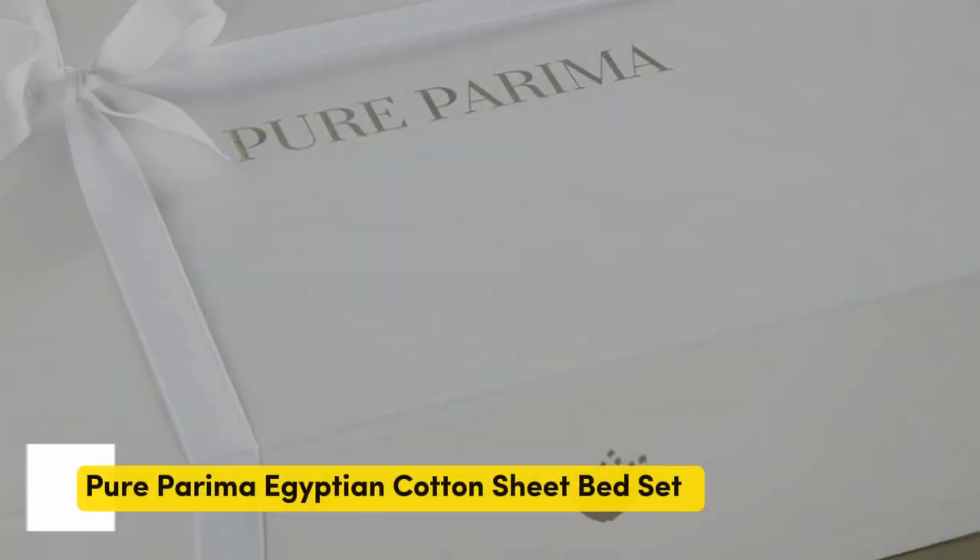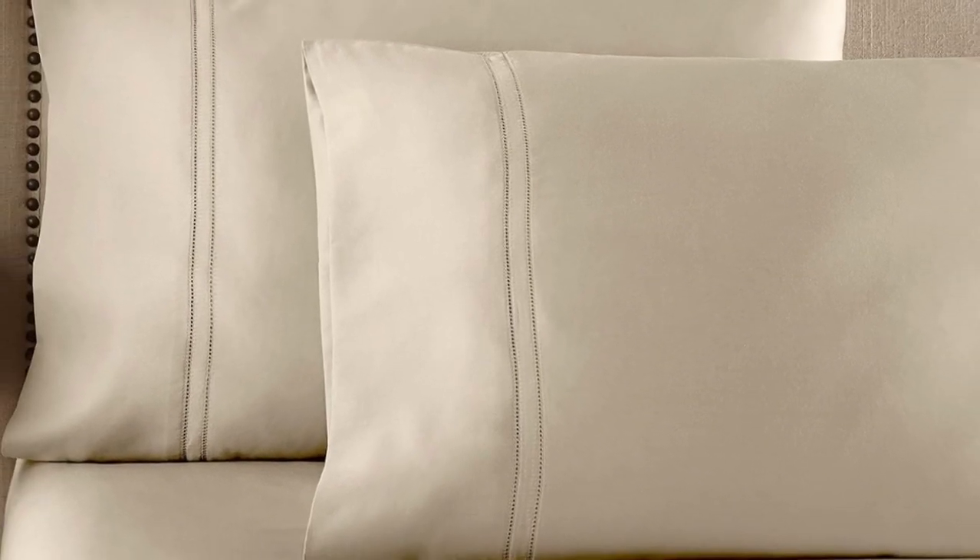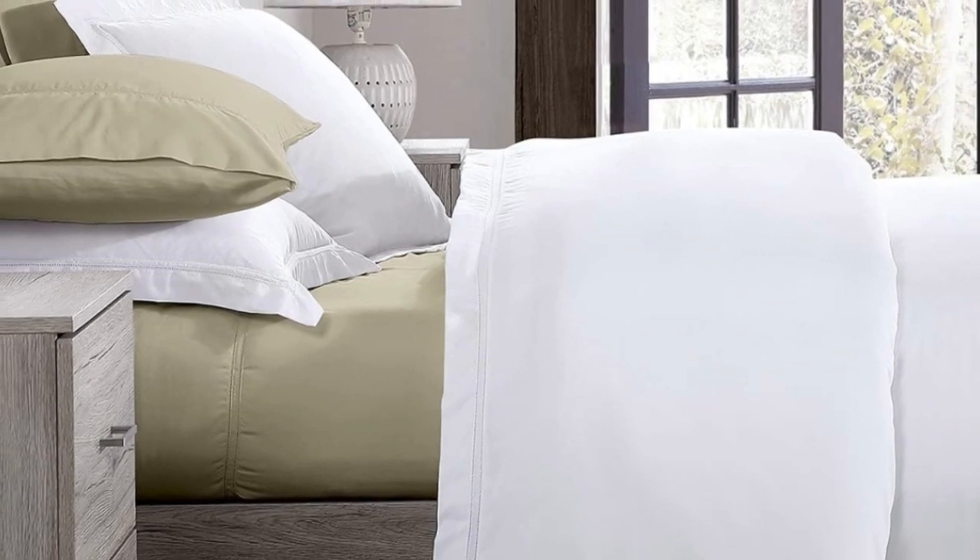Pros: smooth, silk-like texture; wide variety of color and design options; sleeps cool. Cons: pricey for some. Number 5. Some brands may only claim that they use Egyptian cotton, but Pure Parima's sheet set uses 100% authentic Egyptian cotton, verified through a third-party organization. The fibers are able to be spun into finer threads, making for a much softer feel, and these fibers are incredibly durable. So while there might be a luxury price tag, with good care, the Pure Parima sheets should last you several years.